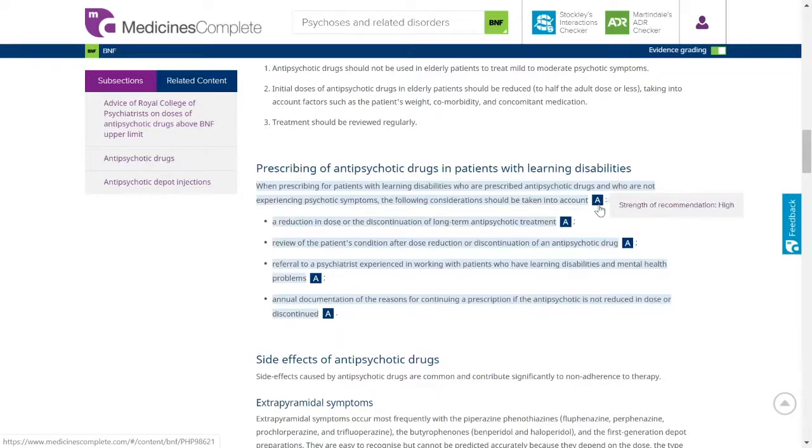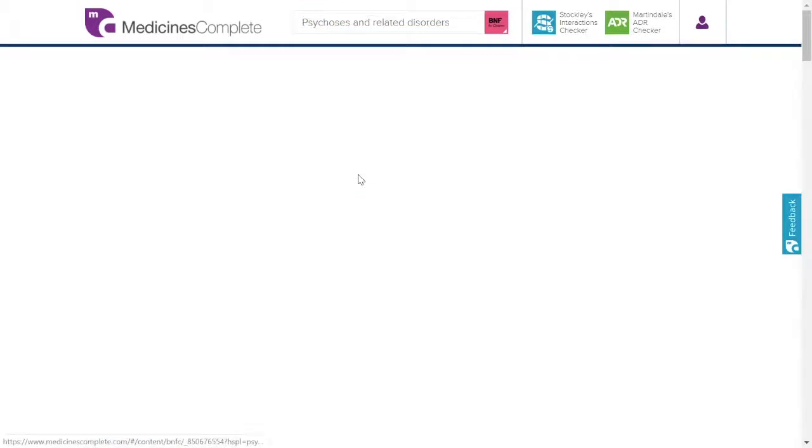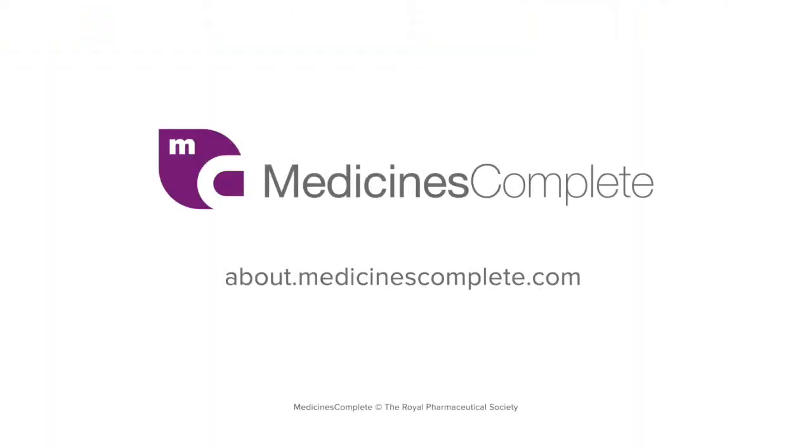To check guidance in the British National Formulary for Children, click the publication icon alongside the search bar to reveal the scroll menu. More information about Medicines Complete can be found at about.medicinescomplete.com.